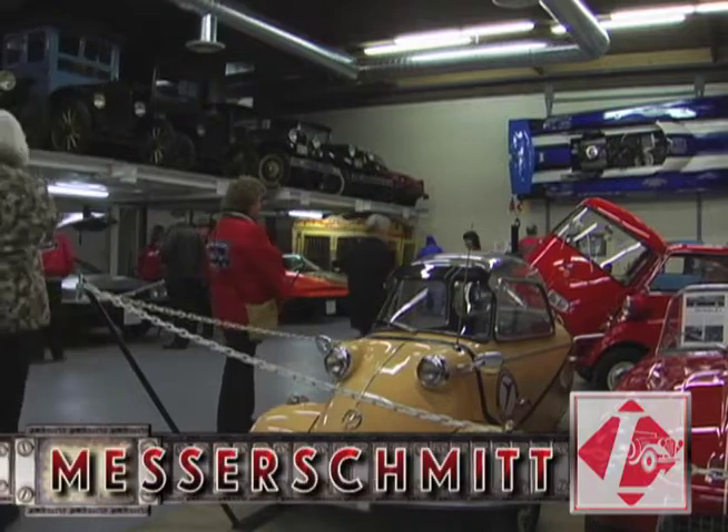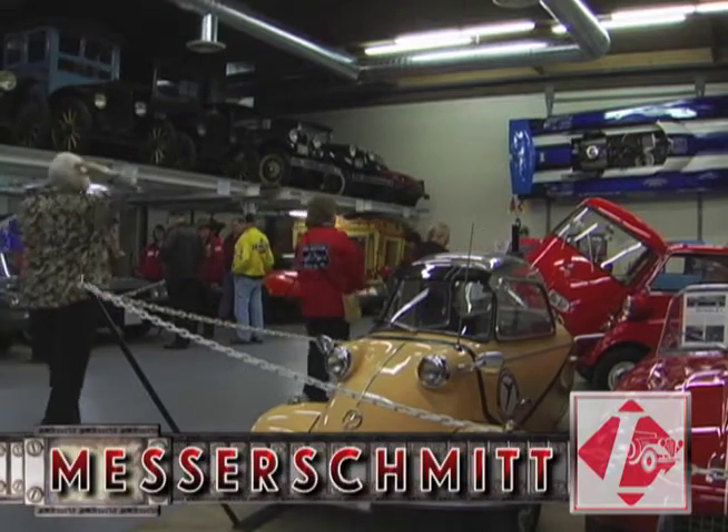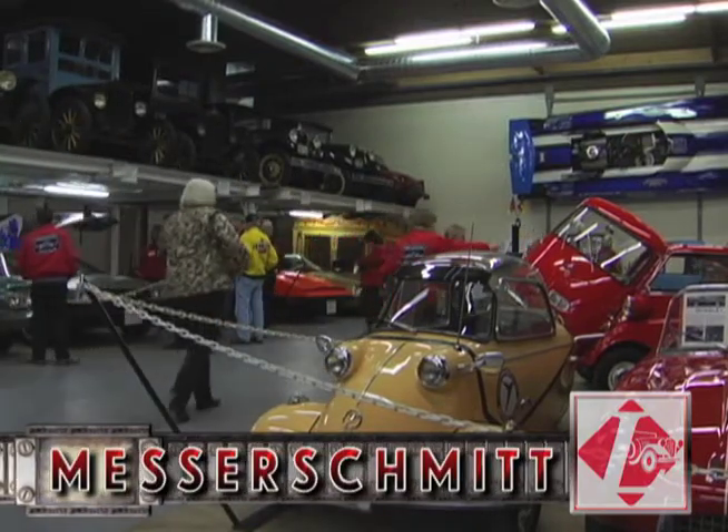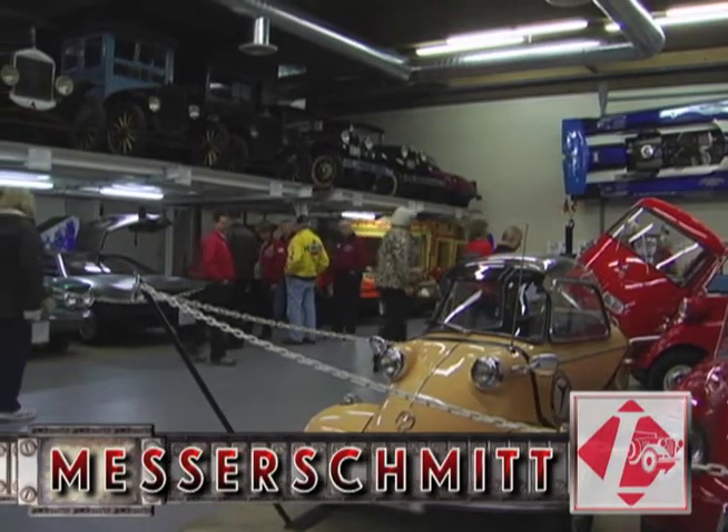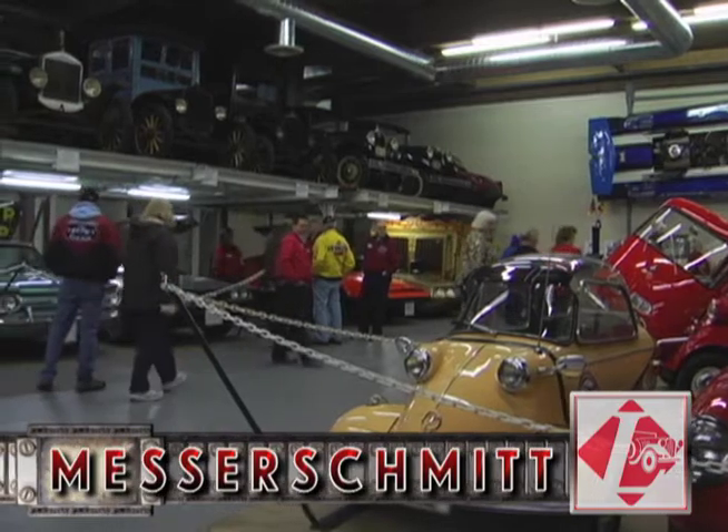What kid has not dreamt of flying a Messerschmitt, but have they ever dreamt of driving one? Just look at this gorgeous yellow Messerschmitt a Tacoma Club member put in the display.